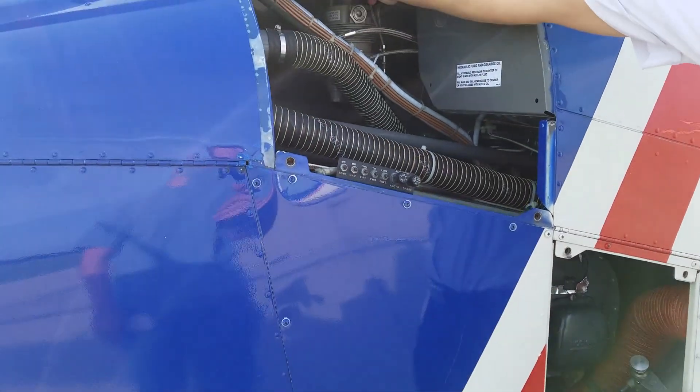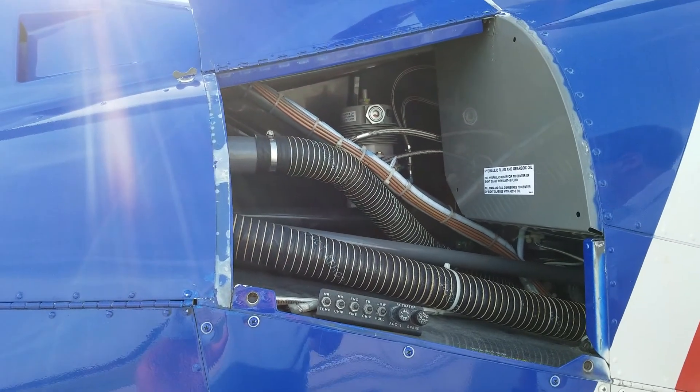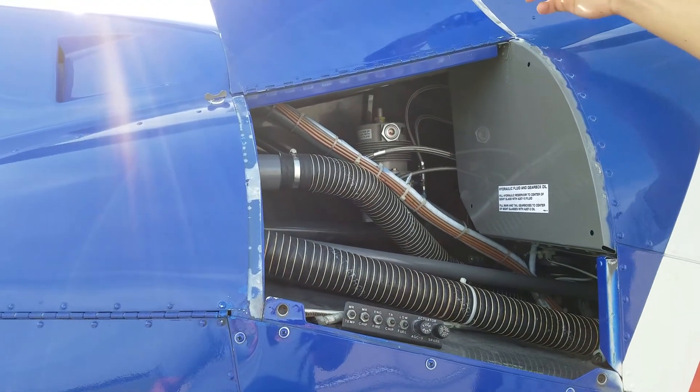Here is our hydraulic reservoir. It basically makes it a lot easier for us to move the controls because they are hydraulic assisted.